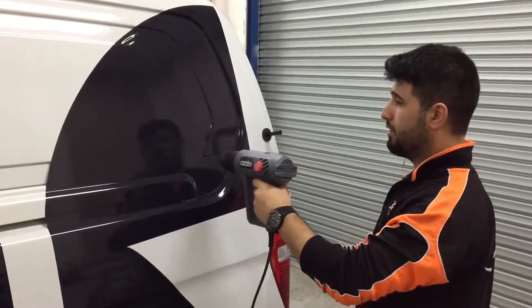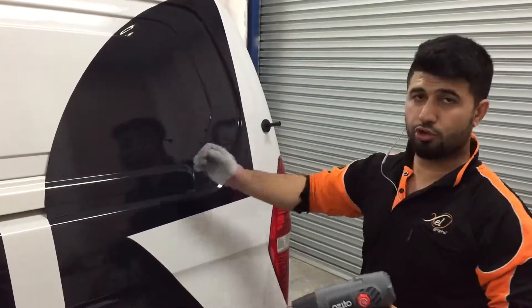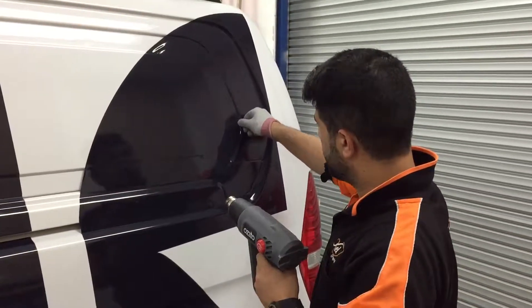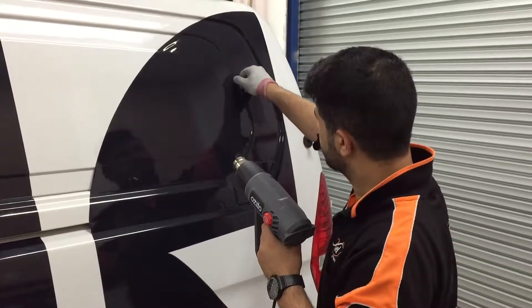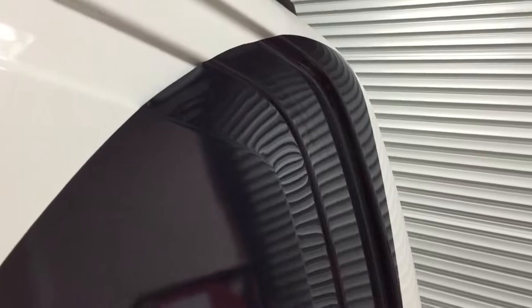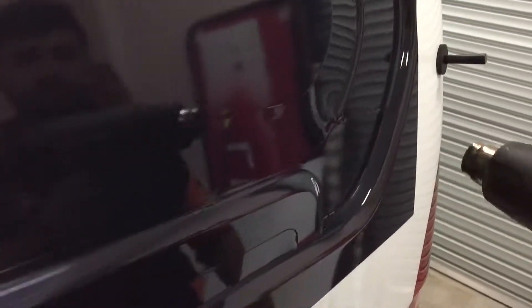Now we're just getting into the groove, slowly with my hand, getting in there. You can see the other side for compression.